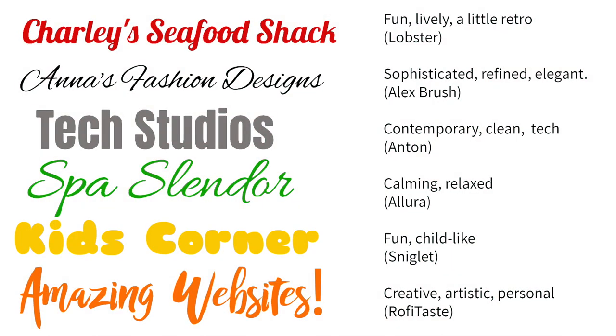Here are some examples of fonts and the emotions they elicit. Charlie's Seafood Shack is fun, lively, and a little retro — the font used is Lobster. Anna's Fashion Designs is sophisticated, refined, and elegant — this font is Alex Brush. Tech Studios is contemporary, clean, and fresh, shown in gray because it's neutral — this font is Anton. Spa Splendor is calming and relaxed, of course in green — the font is Allura. Kids Corner is fun and childlike; children prefer yellow over all other colors — this font is called Sniglet.